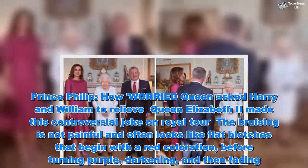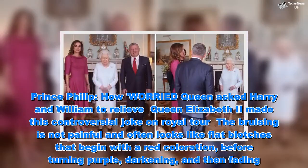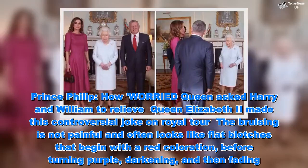The bruising is not painful and often looks like flat blotches that begin with a red coloration before turning purple, darkening, and then fading.